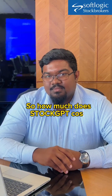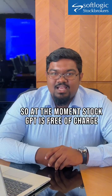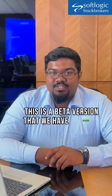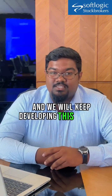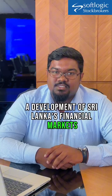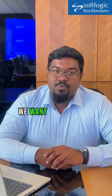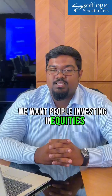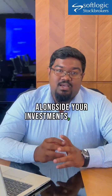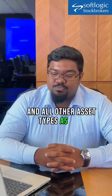How much does StockGPT cost? At the moment, StockGPT is free of charge. This is a beta version that we have released and we will keep developing it as we go along. What we want to see is a development of Sri Lanka's financial markets — we want more people investing in the CSE, investing in equities as another asset class alongside investments in fixed deposits, in land, in vehicles and all other asset types as well.